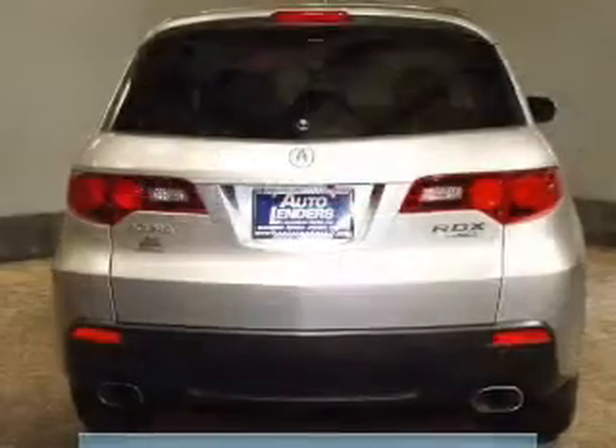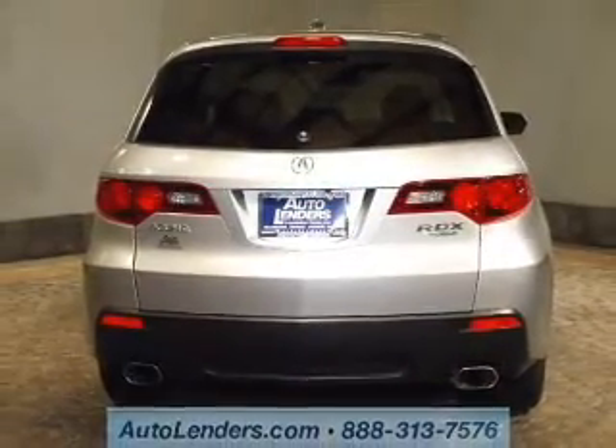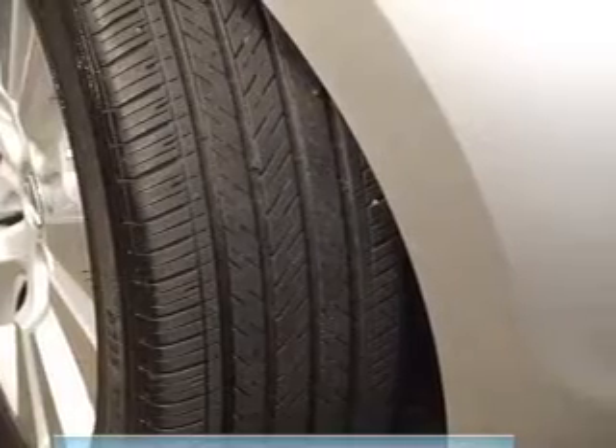Brake safely with the anti-lock braking system. Heated seats make cold weather driving more endurable. The sunroof lets fresh air in. Pamper yourself with memory settings.